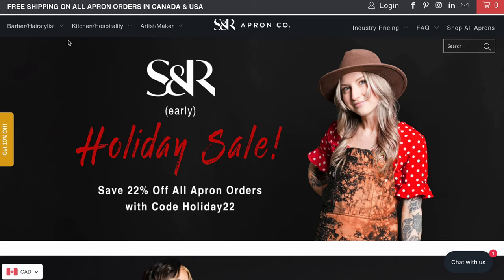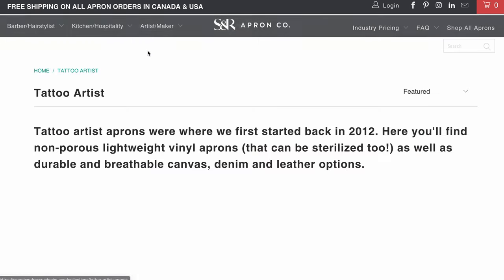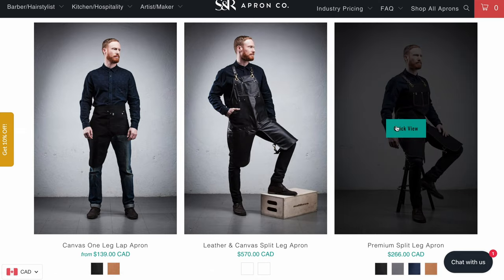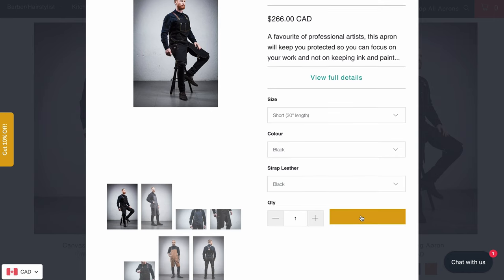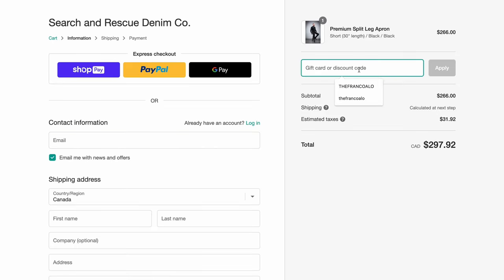That is as custom as you can get. If you want just a basic kit, looking here at the website you can choose your industry — are you a barber or hairstylist, is this for kitchen and hospitality, are you an artist or maker? When you click on any one of those categories, those are the pre-made aprons typically designed for those industry types. Again, if you want custom, go right ahead. Use code 'thefrankoallo' and you get to save 15%. Make yourself a custom apron, get a pre-made apron — whatever. Send me a picture; I would love to see what you devise.